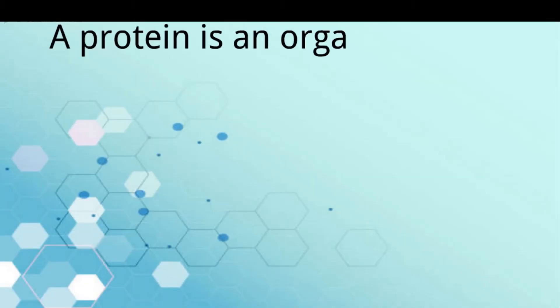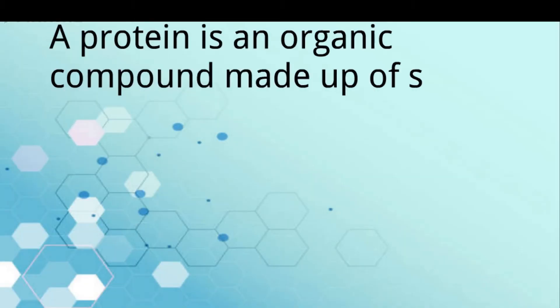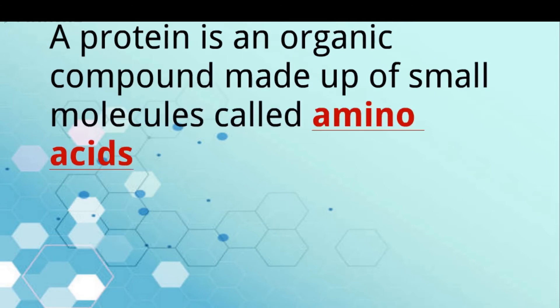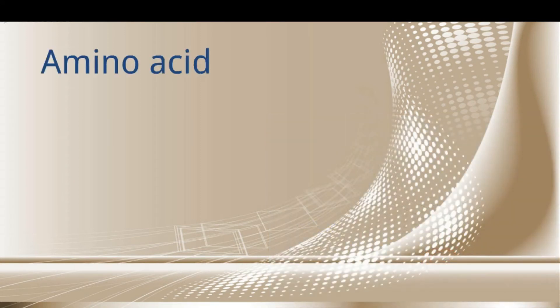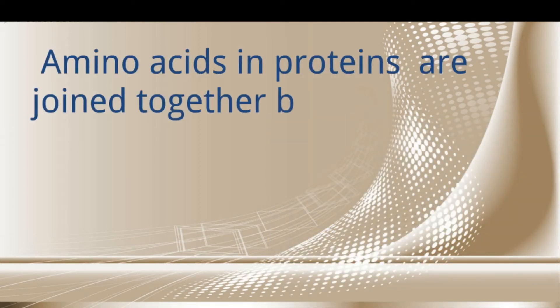A protein is an organic compound made up of small molecules called amino acids. Amino acids in a protein are joined together by peptide bonds.